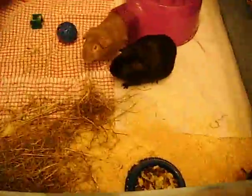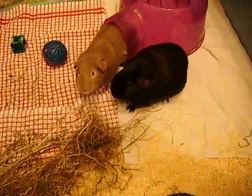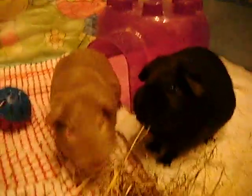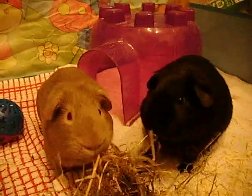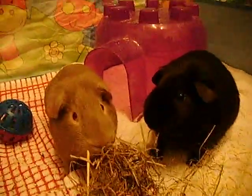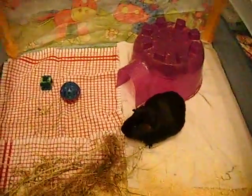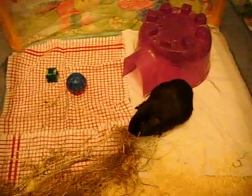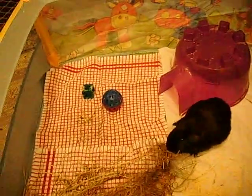And this is their water bottle which is held by an old tight, because we're inventive like that. These handsome men are my Tiggies. The black one is Valentino Rossi and the tan one in the house is Casey Stoner, and they're named after MotoGP racers, because I'm cool like that.